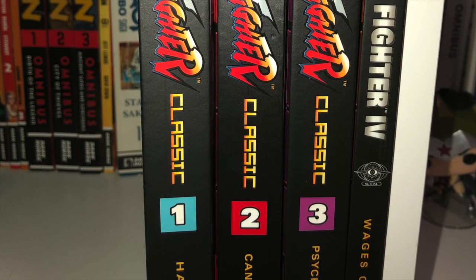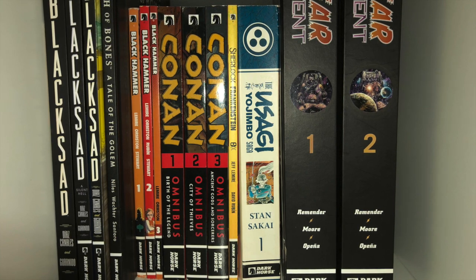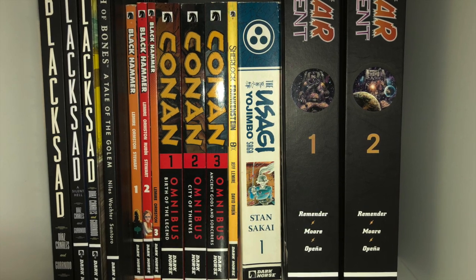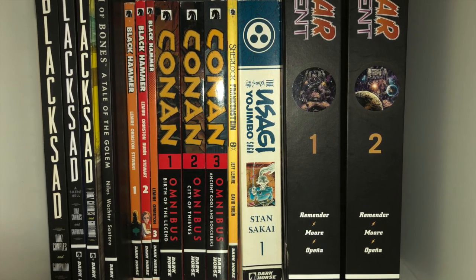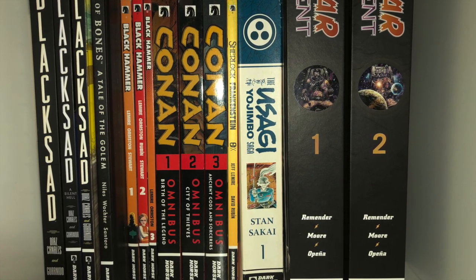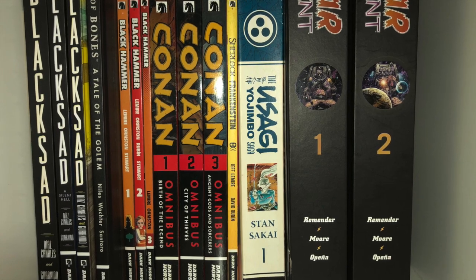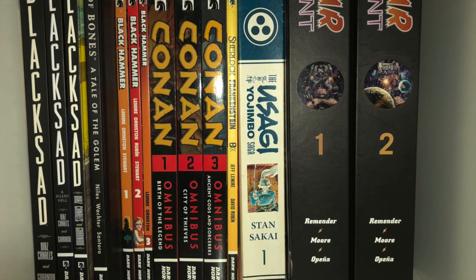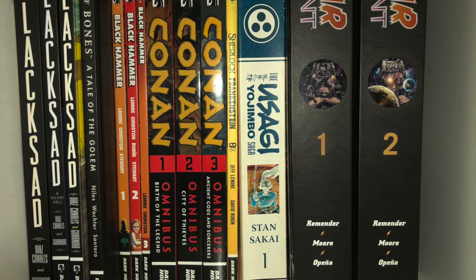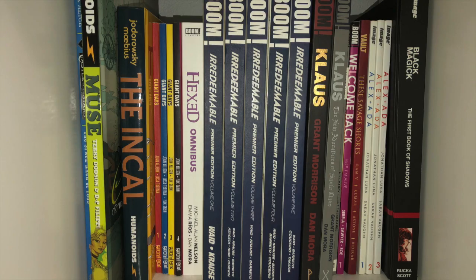In the back you see more of my Dark Horse books. You got Blacksad — one of my all-time favorite comics — Breath of Bones, Black Hammer, the Conan Omnibus when they were at Dark Horse. I only got the first three; the other ones are impossible to find for a good price. This one is Sherlock Frankenstein, part of Black Hammer. I got the first trade paperback, Chunky Boy for Usagi Yojimbo, and Fear Agent Library Edition.